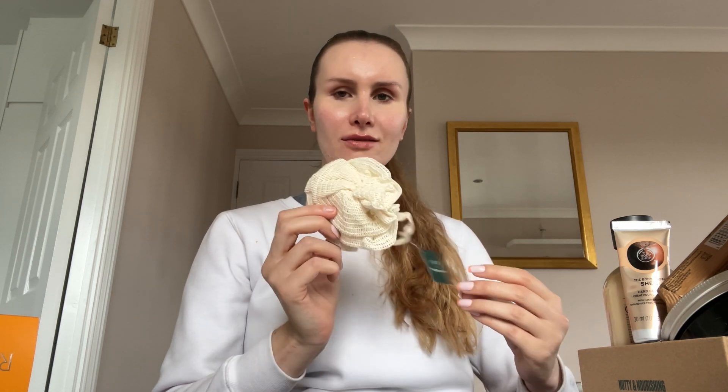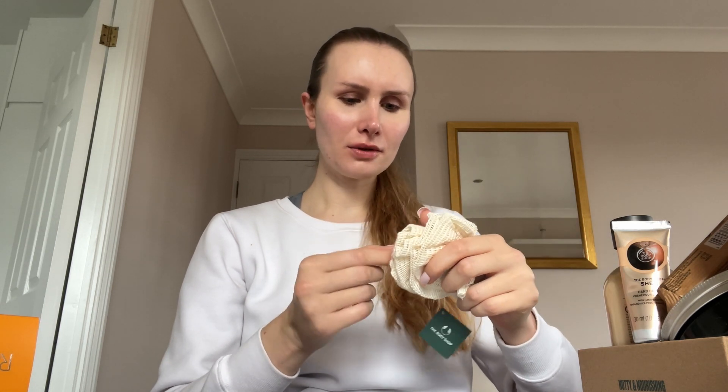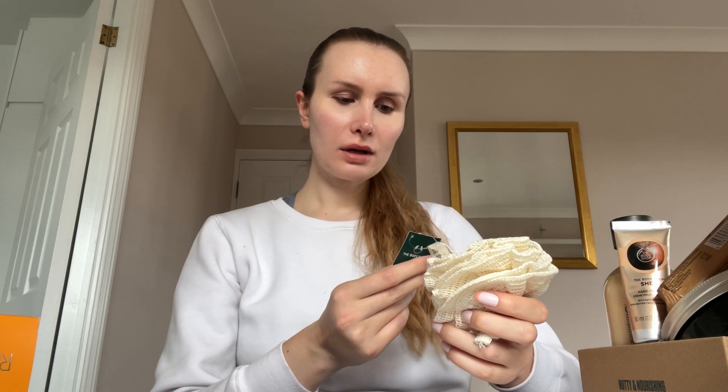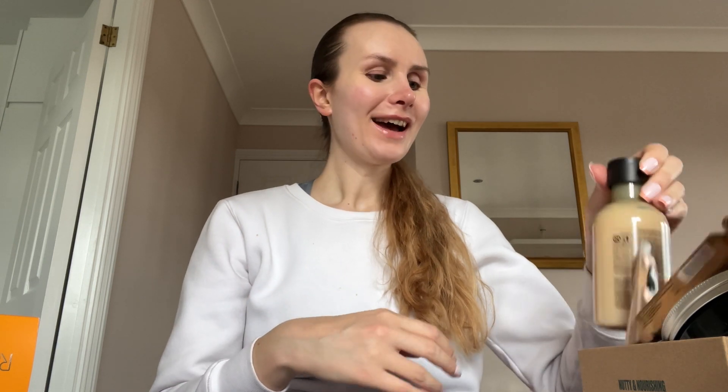First I don't really know what this is — it's some kind of face or body loofah. It says 'plastic bath lilies with rammy, a natural plant-based fiber.' I think it's like a body loofah, I'm really not sure, but it does smell amazing. Then I got the Shea Butter shower cream — it's quite a sweet nutty scent. Because some of these might be gifts, I'm not going to open them for now. I love Body Shop shower gels but I prefer soap because it's more eco-friendly.